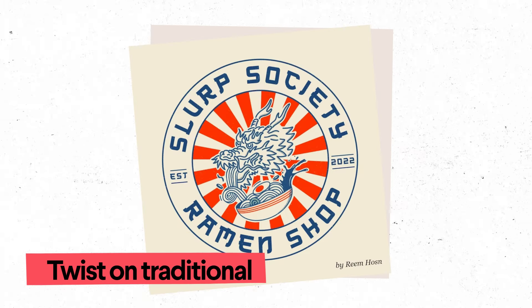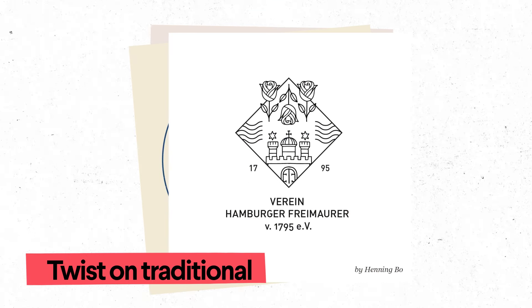In 2023, designers are also putting contemporary twists on traditional designs, often by simplifying ornate details or turning traditional shapes, like badges or crests, into vector art.